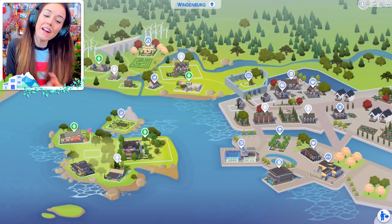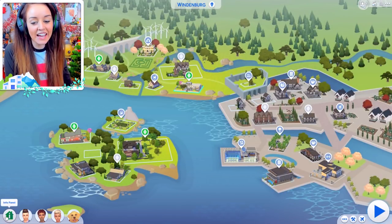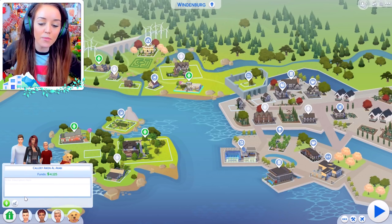Hey guys! Welcome back to a brand new episode of Sims 4 in the Suburbs. You're probably wondering why we've not been back with these little cheekies in a little while, and there's a specific reason for that. I have been wanting to decorate their house, but I have been wanting to save it for a festive Friday, which is what today is! Get the jingle bells! Get the snow! Today is festive Friday.